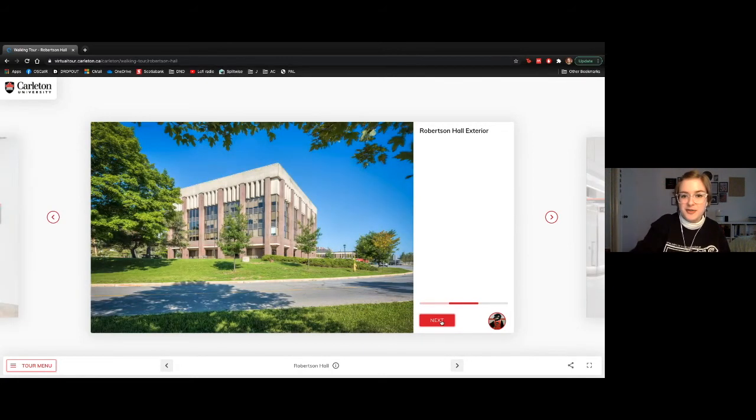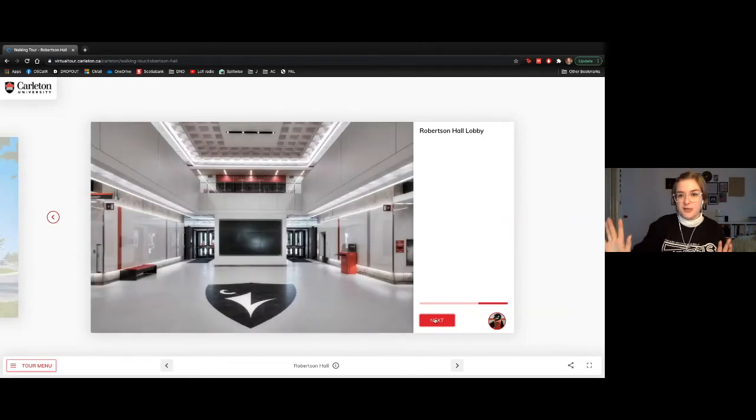Here's the outside of Robertson Hall in the wonderful spring and summertime, and then the lobby of the building as well. We've got our tour centre just in the very back behind those TVs — that's where we would normally meet, but we get to do this from the comfort of our own homes today.